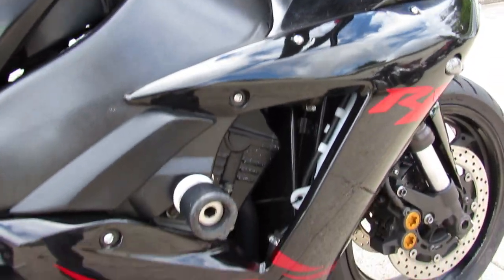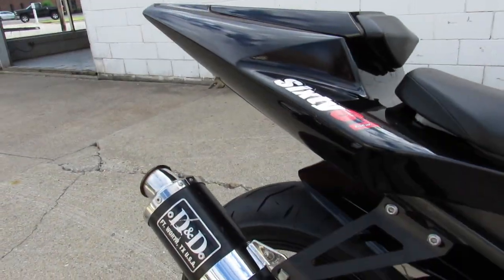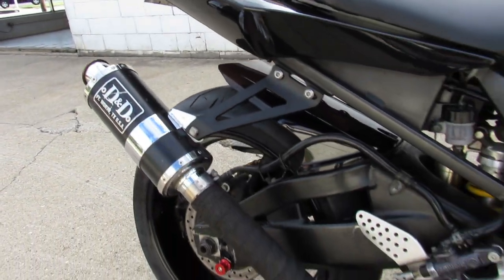It's got all the extras with it, guys: CRG levers, frame sliders, fender eliminator kit. It's got a blacked out windscreen, and the D&D exhaust makes this R1 sound as cool as it looks, guys.